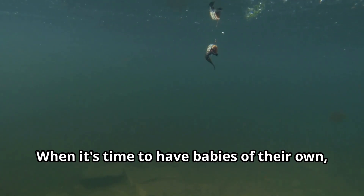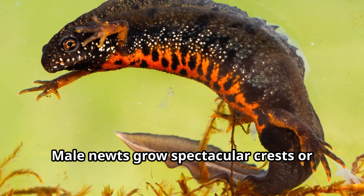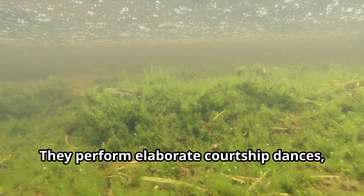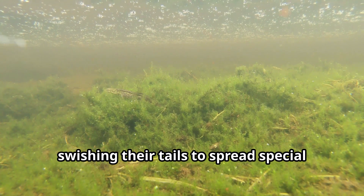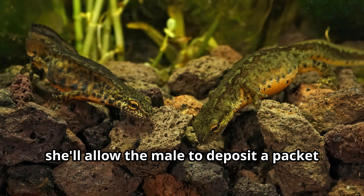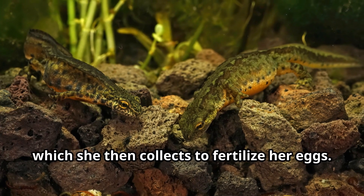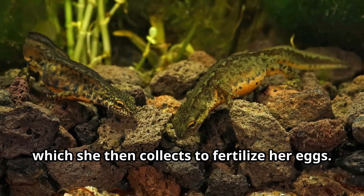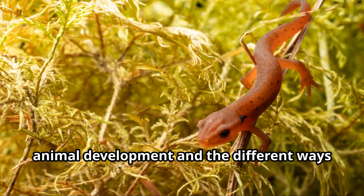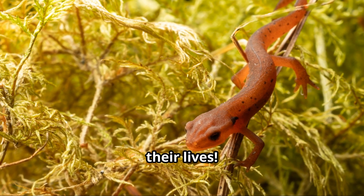When it's time to have babies of their own, adult newts return to water. Male newts grow spectacular crests or colorful displays to attract females, and they perform elaborate courtship dances, swishing their tails to spread special scents. When a female newt is impressed, she'll allow the male to deposit a packet of sperm called a spermatophore, which she then collects to fertilize her eggs. This complex life cycle makes newts an excellent way to learn about animal development and the different ways animals can grow and change throughout their lives.